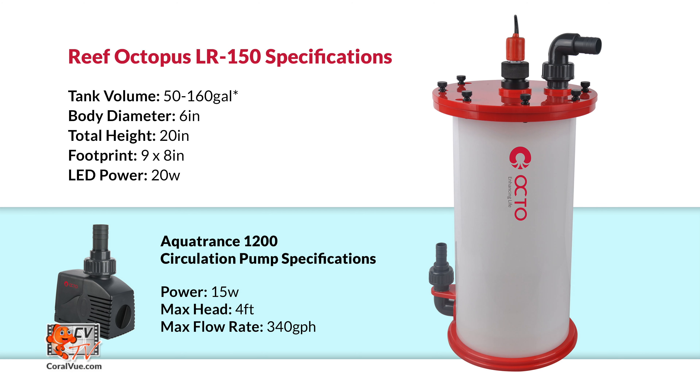The Light Reactor is available in two models. The Reef Octopus LR150 has a 6-inch diameter body for aquariums up to 160 gallons, a compact 8-by-9-inch footprint, and a total height of 20 inches. It sports 20 watts of LED light and comes with a 340-gallon-per-hour AquaTrans 1200 feed pump.